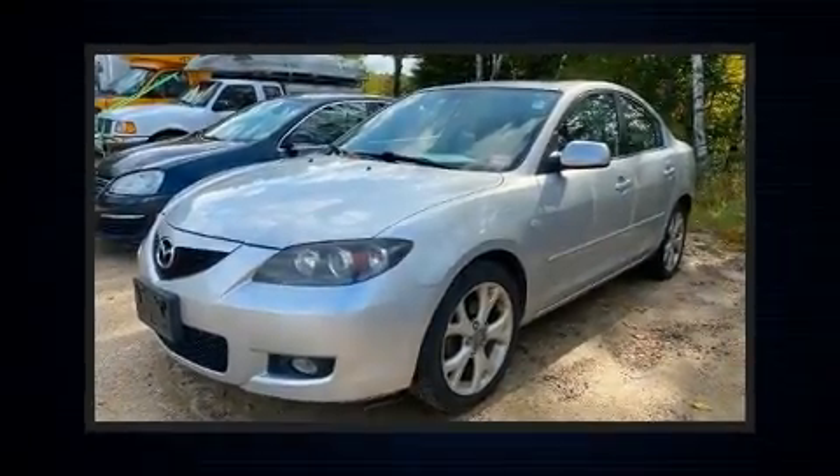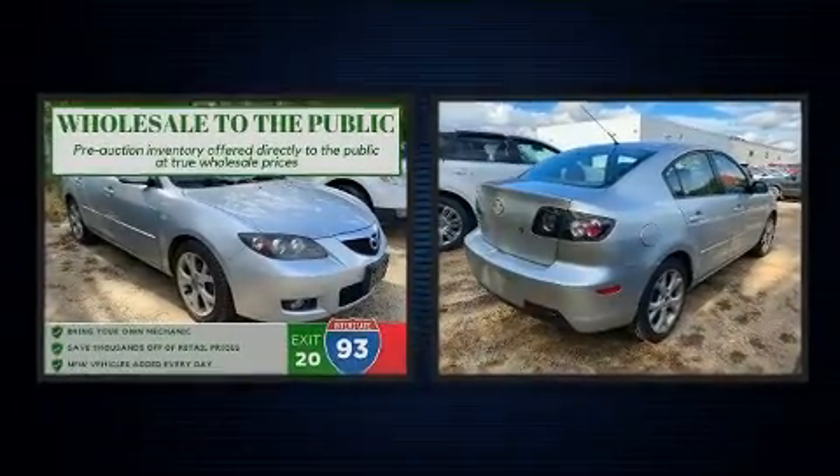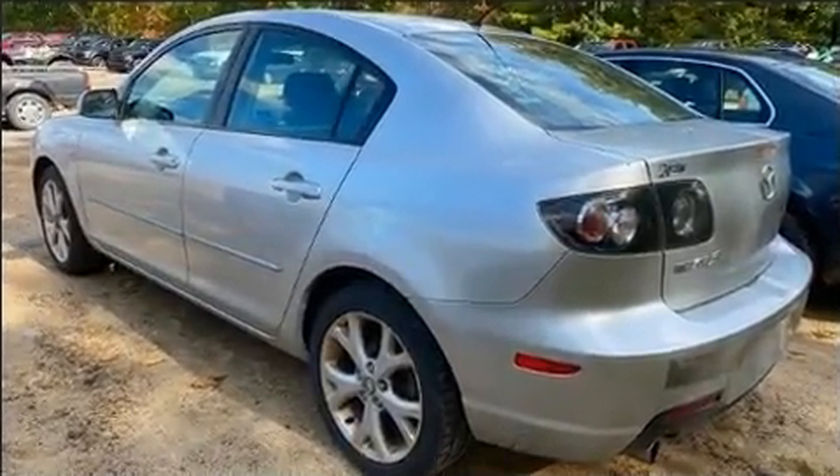Come test drive this 2009 Mazda Mazda 3. This four-door, five-passenger sedan provides exceptional value. It features a front-wheel drive platform, an automatic transmission, and a two-liter four-cylinder engine.